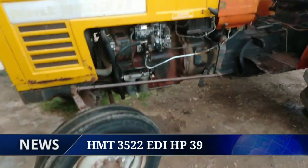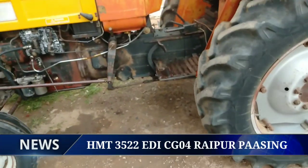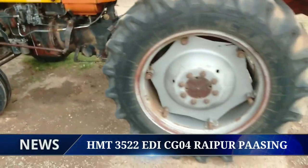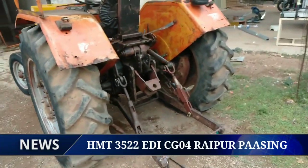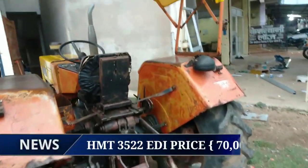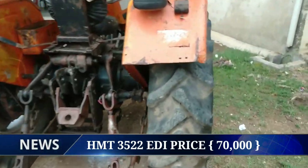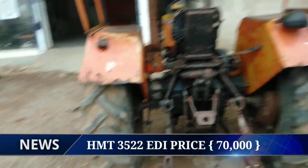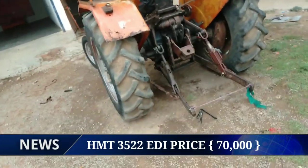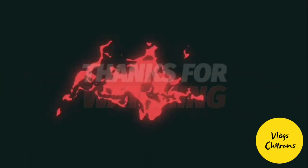इस HMT 3522 की प्राइस करीबन 70,000 रुपये में अवेलेबल हो जाएगा, रायपुर पार्शिंग के साथ।